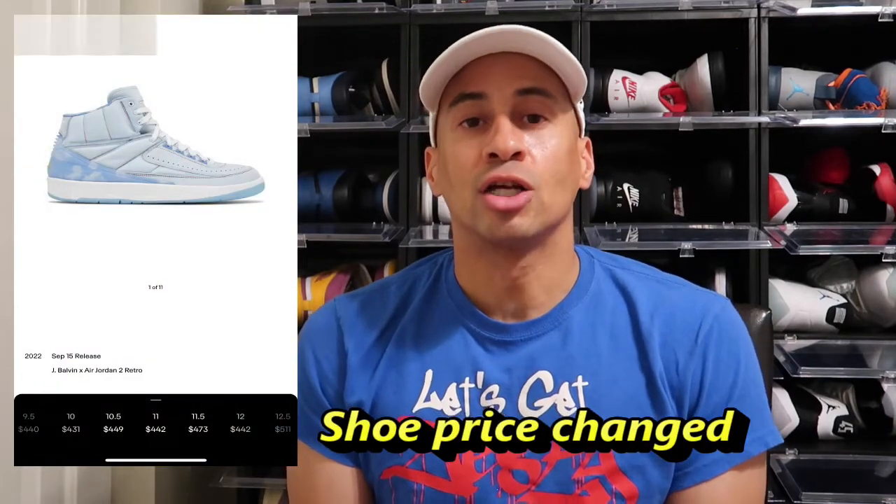September 15th, in my opinion, is the number two shoe for the month of September — and most people will disagree with me — which is the Air Jordan 2 J Balvin. This shoe is going for $300 retail, and I think that's probably going to deter a lot of people. But for resale, this shoe currently in a size 11 is going for $513. I feel if you hold on to it a little bit longer, it can reach as high as $625.